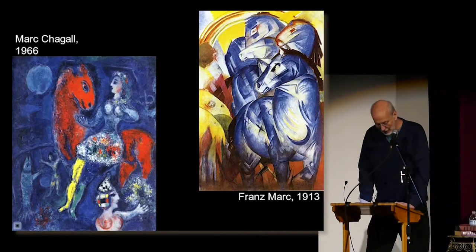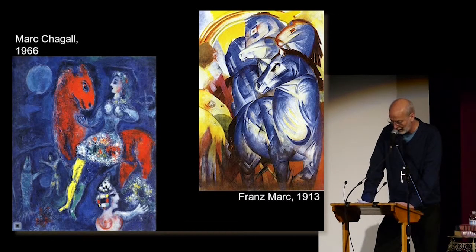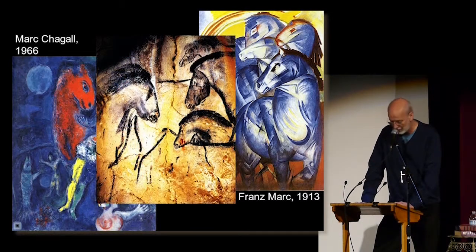Art — our ability and urge to create art is one of the activities that really defines us as humans. There's a remarkable similarity of subjects and styles across cultures and across the entire time span of humanity. There's a huge range of forms and styles, from naturalistic to symbolic and from representational to abstract.